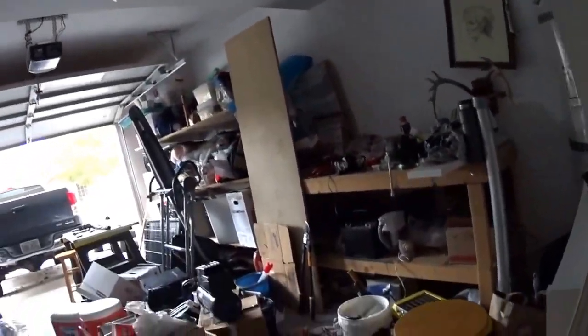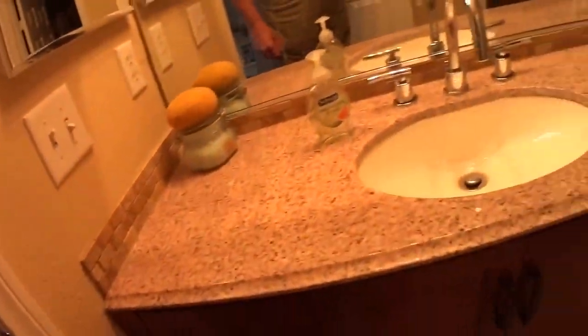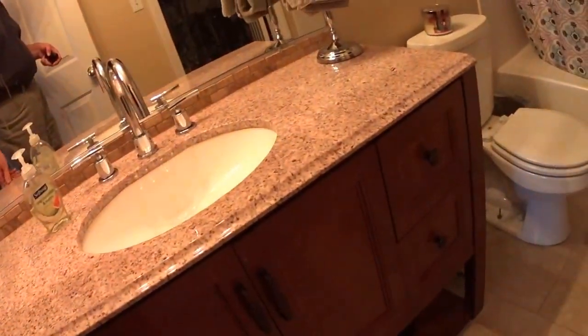Pretty standard looking garage. Did you look upstairs? No, I haven't. Yeah, the carpeting will have to be replaced.